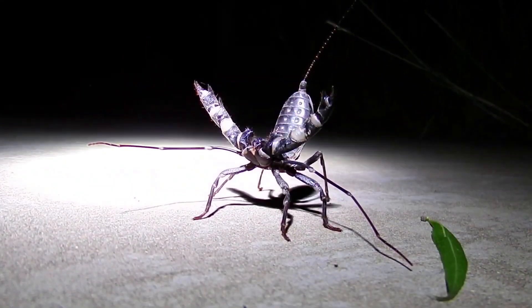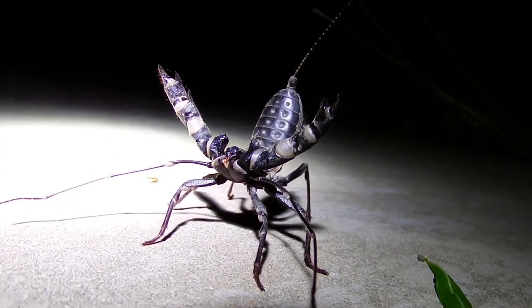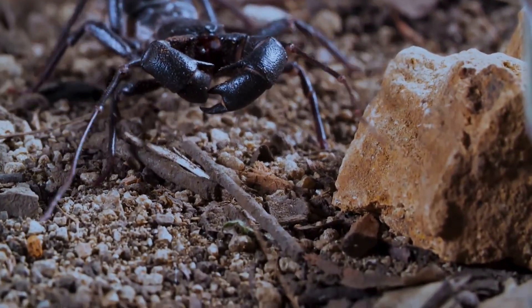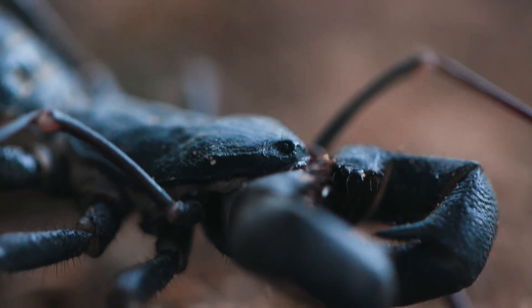So next time you encounter a vinegaroon, remember — it's not a monster. It's just a tiny tank with a tangy surprise. Share this video with your friends who love creepy crawlies, and tell us in the comments: would you ever consider keeping a vinegaroon as a pet?